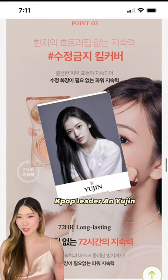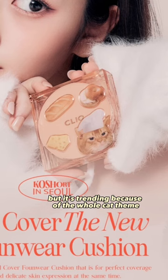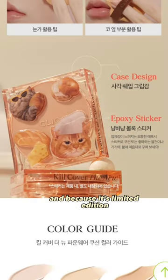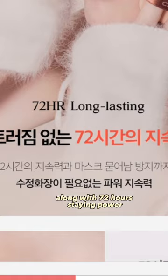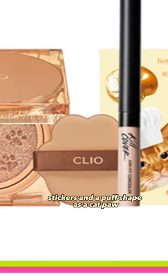First up is the Clio Cushion Foundation, and it's a collaboration with IVE's K-Pop leader, Ann Eugene. This is basically the same as the original Kill Cover, but it's trending because of the whole cat theme and because it's limited edition. This has a matte finish along with 72-hour staying power, and it comes with a concealer, stickers, and a puff shaped like a cat paw.